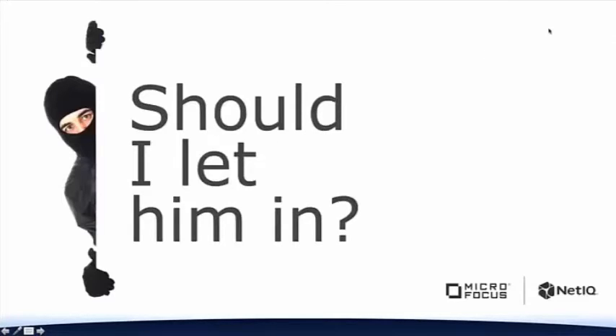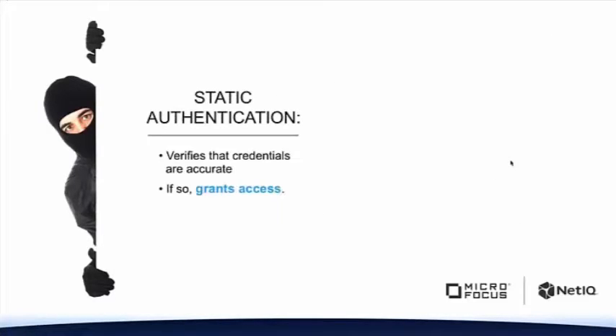To get started, let's go ahead and play a quick game. Should I let him in? I am the security guard at a museum — I've got millions of dollars of art to protect. This guy walks up, lets himself in through the front door using the keys and the code, walks up to my desk carrying a bag of tools. He's got gloves on and a mask. Should I let him in? He started out with his username and password — he had the key and the code to the door.